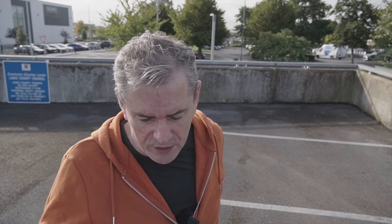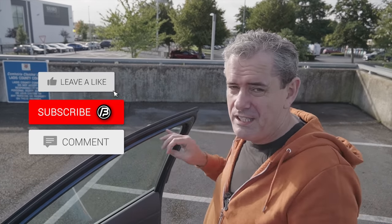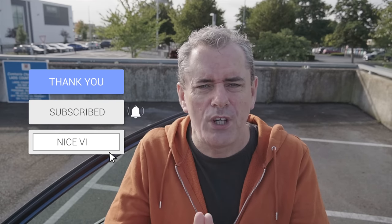Before I get driving, I'd love you to hit the subscribe button. This channel needs subscribers at all times. Hit subscribe, comment, like, and share — it helps the channel out and costs you absolutely nothing. Anyway, let's get back to the drive.